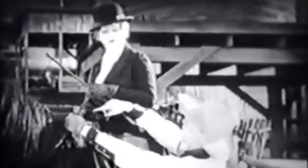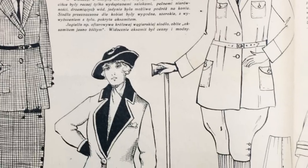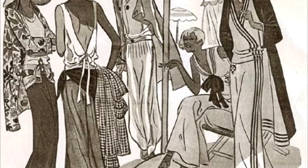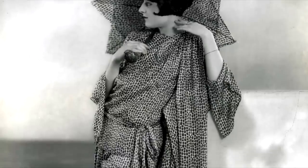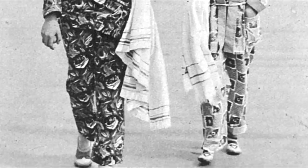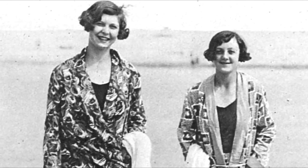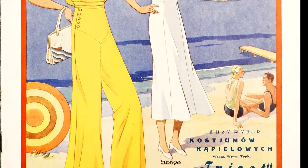While pants were mostly acceptable as practical sportswear and workwear, there wasn't really a place for them in daywear. After several attempts to make pants fashionable, designers gave up and put this controversial trend aside. The closest women got to wearing pants during the day was on holiday by the seaside. A common 1920s beachwear outfit consisted of so-called beach pajamas — basically a pair of wide-legged pants. While already a trend in the 20s, it wasn't until the 1930s that beach pajamas completely took over summer fashion.